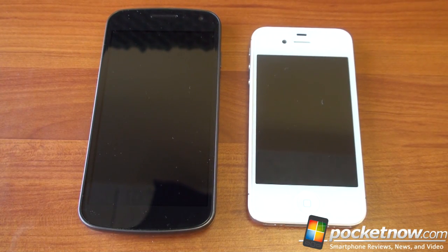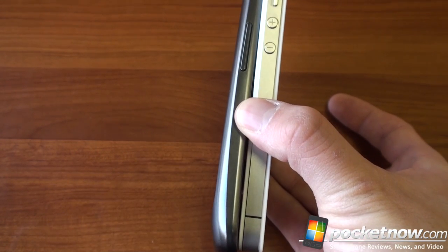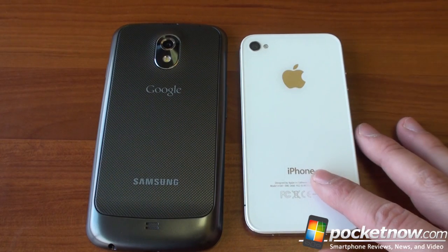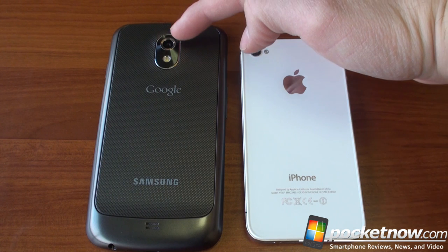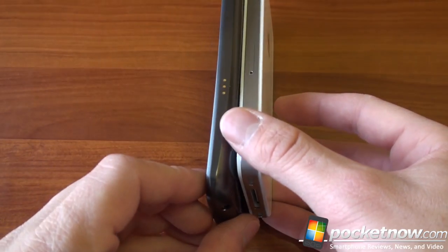Not that big of a deal, but some people really appreciate the one-handed usability of the iPhone. There's also a lot of people saying the screen is just too small on the iPhone — when you play video or games, it really lacks that largeness you get with the bigger screen of the Galaxy Nexus. Looking at the sides, at its thinnest point the Galaxy Nexus is thinner than the iPhone, but at its thickest point down towards the bottom it is thicker. The iPhone 4S is just two wafers of glass with some metal in between. On the back, we've got an 8-megapixel camera on the iPhone 4S capable of shooting 1080p video, and a 5-megapixel camera on the Galaxy Nexus, also capable of 1080p video.